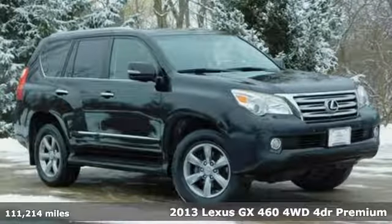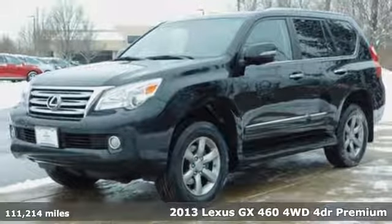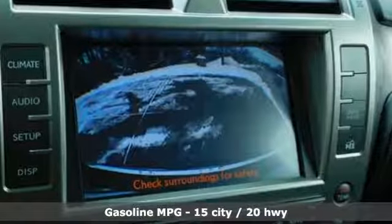It's a 2013 Lexus GX460. Your trips into the wild can be civilized. The capability and serenity of this GX460 prove it does one thing exceptionally well. Everything.